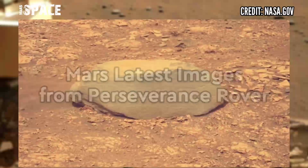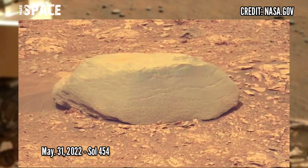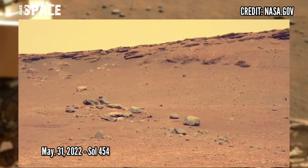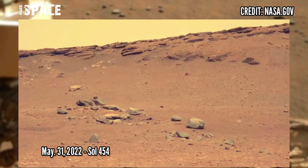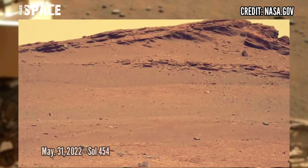Now watch new pictures of Mars captured by NASA's Mars Perseverance rover using the left Mastcam-Z camera. These images were acquired on 31st May 2022, Sol 454 of its mission.